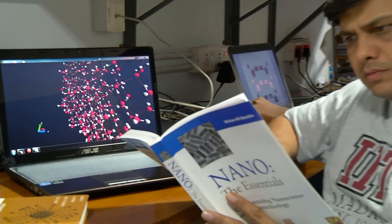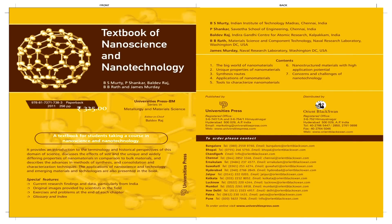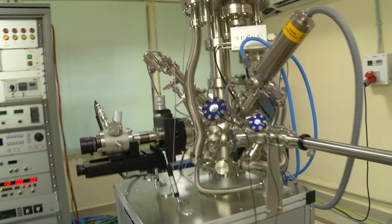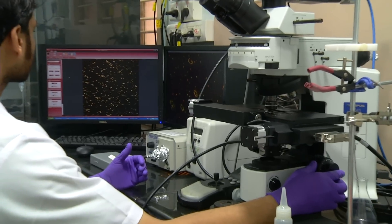Our faculty members have developed courses in several of the advanced areas of nanoscale science and technology. We have authored books in this discipline and they have become accepted textbooks across the world. Our labs are indeed some of the very best, equipped with advanced facilities to investigate the science of the small.